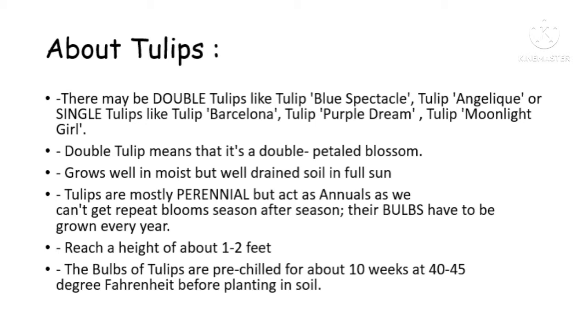The tulips reach a height of about 1 to 2 feet. The bulbs of tulips are pre-chilled for about 10 weeks at 40 to 45 degrees Fahrenheit before planting in the soil.